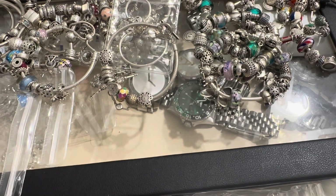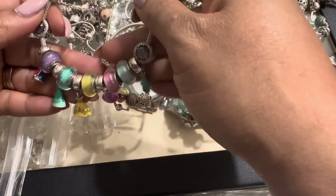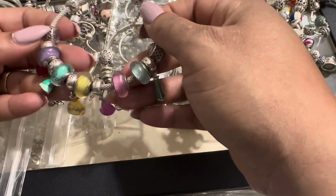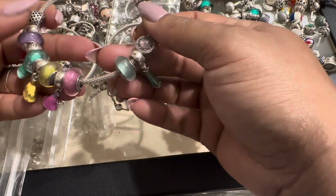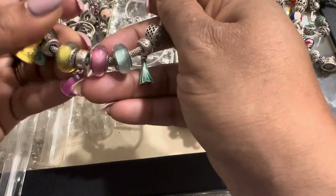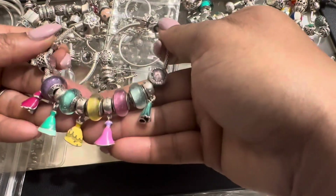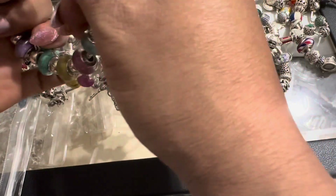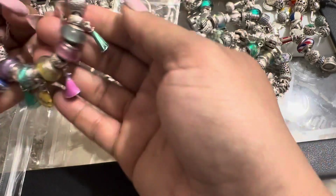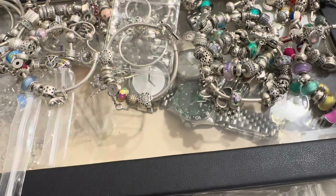Then I have my 16th — another Disney bracelet, and this one is all the princesses. I actually need to get a Cinderella charm and a Murano to put back in there. I don't know why the Murano looks so dull. That's my 16th.